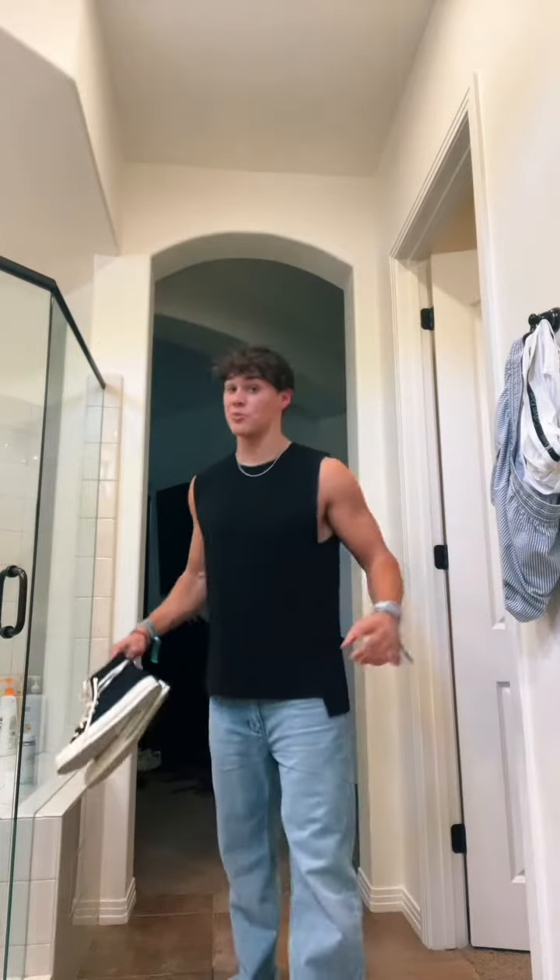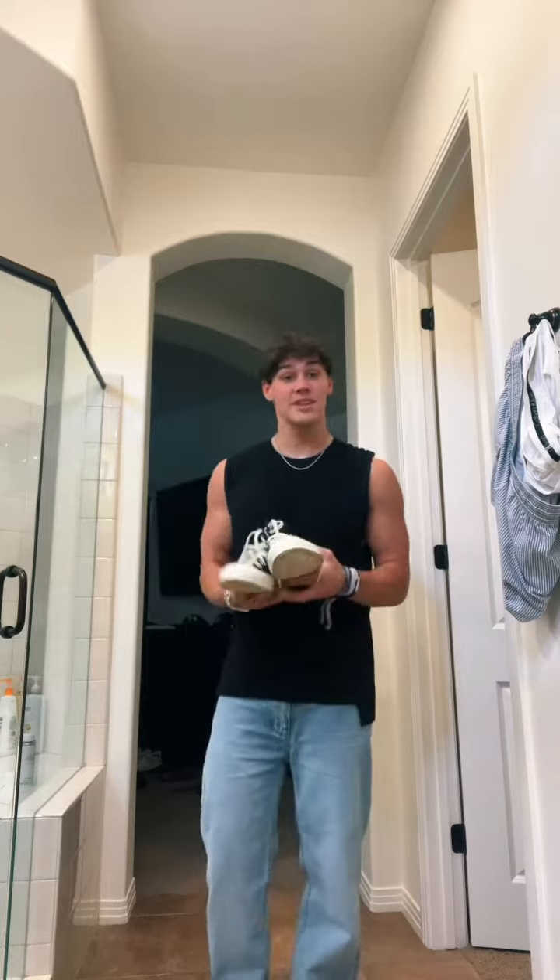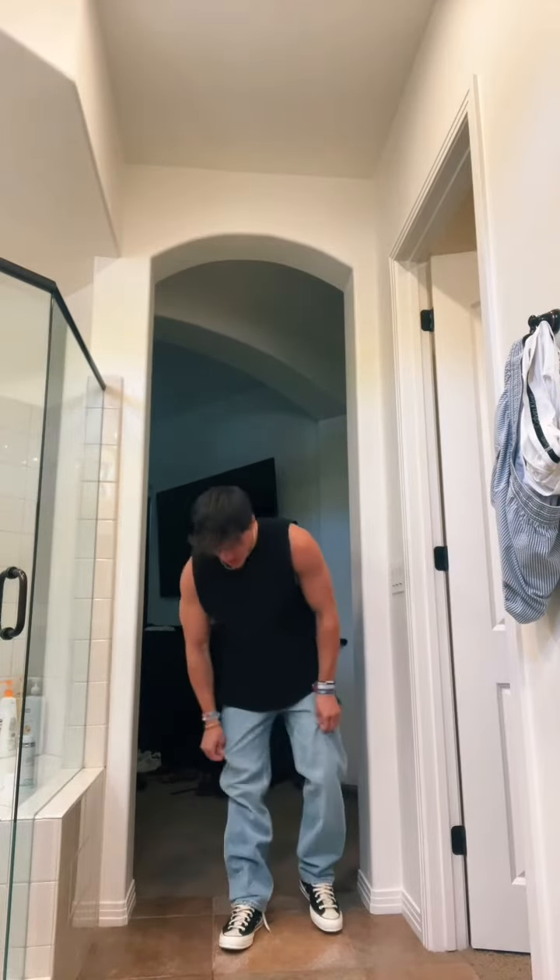Lesson learned from day one — I'm going to be walking a lot and feet are going to start hurting. I'm going with even comfier shoes today. These are Converse, but they're a Fear of God collab, so they've got this cool cream colorway. Super comfy, casual, easy to walk around.